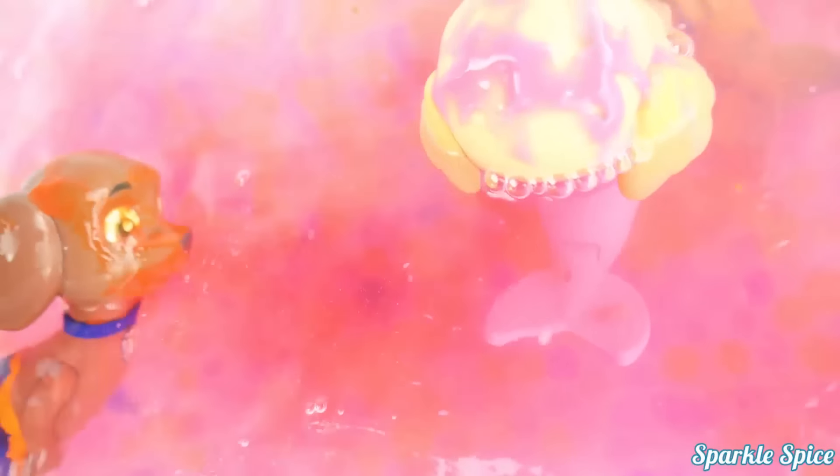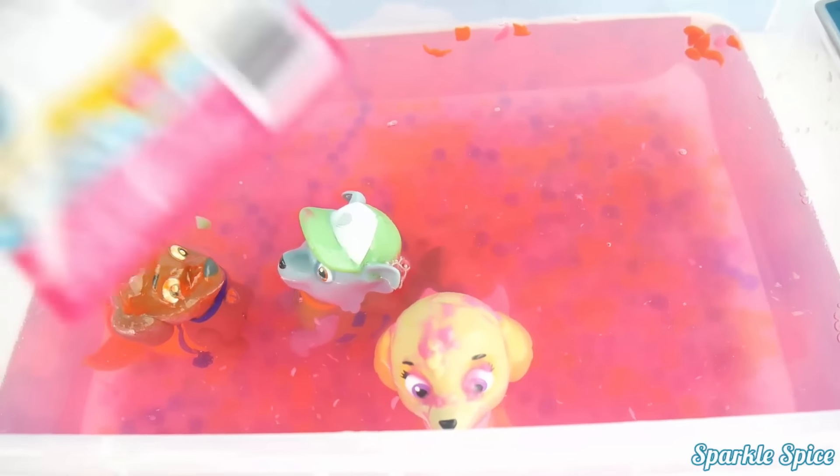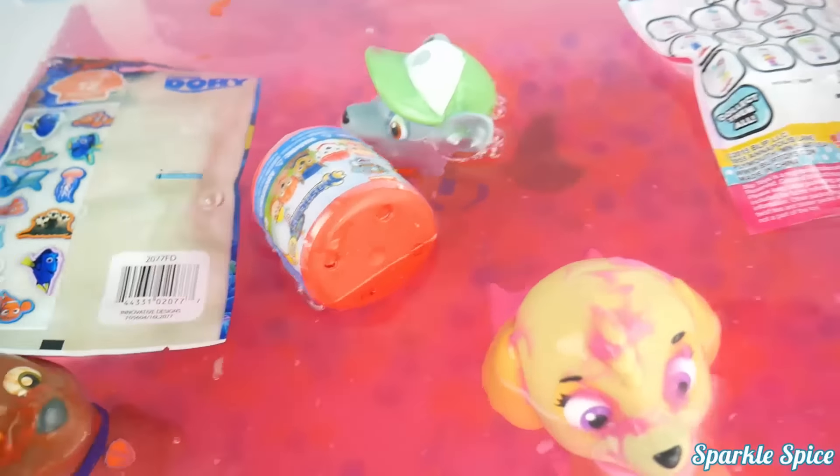Are our pups going to go swimming in the fizz? There goes Skye, she loves the pink! It looks so neat in that pool! Skye, don't eat it, it's just for color! This is so much fun! I love bath time! Can we have some fun surprises now? Of course, here they come! Lots of surprises! Let's check out these fun surprises!